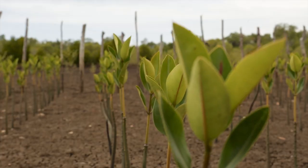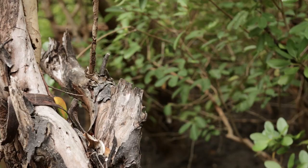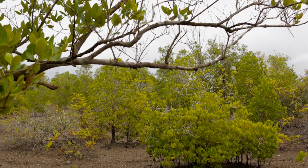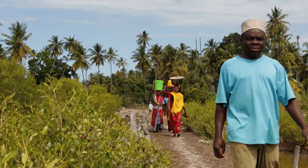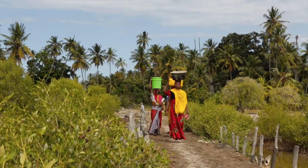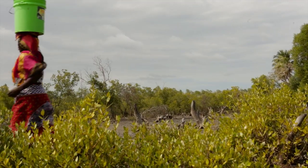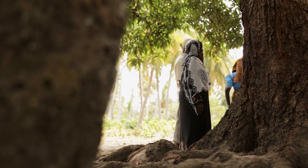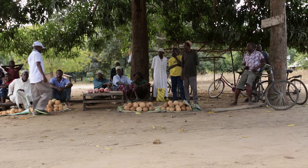Thirdly, to promote beekeeping and ecotourism as alternative economic activities so that people will refrain themselves voluntarily, without force, from depending on the mangroves. And thirdly, to resolve the conflict between the mangrove authority and the communities in the area.